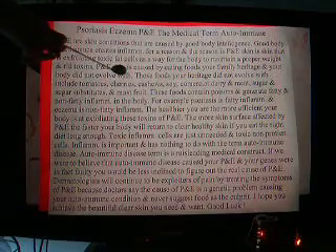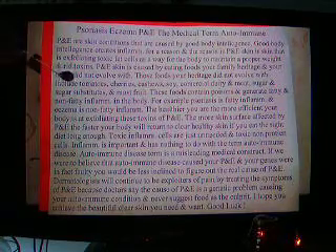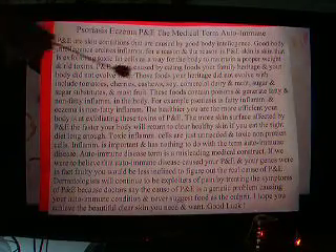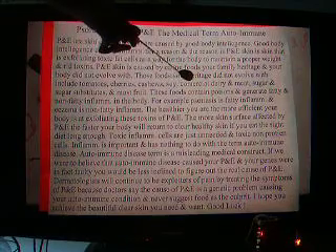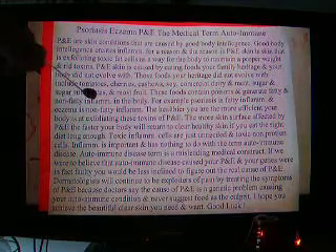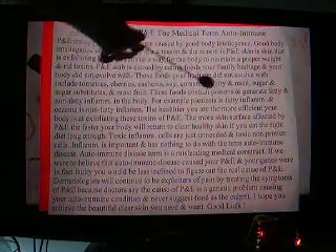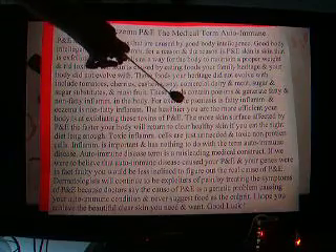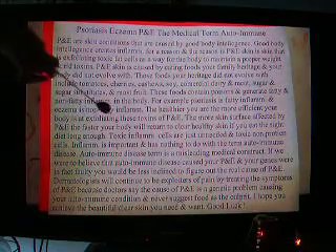P&E skin is caused by eating foods your family heritage and your body did not evolve with. Those foods include tomatoes, cherries, cashews, soy, commercial dairy and meat, sugar, and sugar substitutes in most fruit. These foods contain poisons and generate fatty and non-fatty inflammation. For example, psoriasis is fatty inflammation and eczema is non-fatty inflammation.